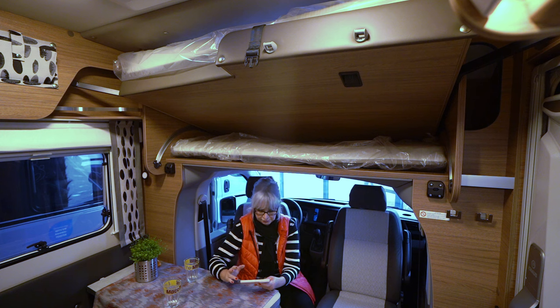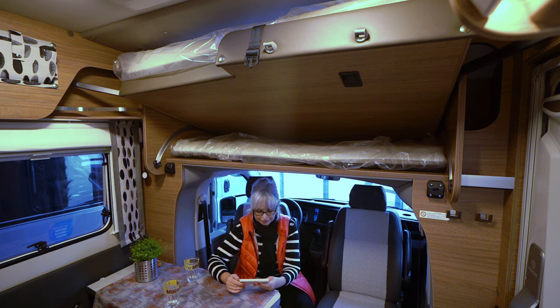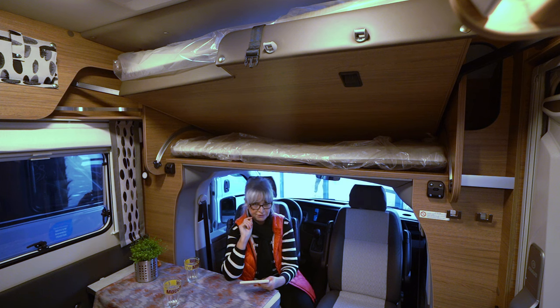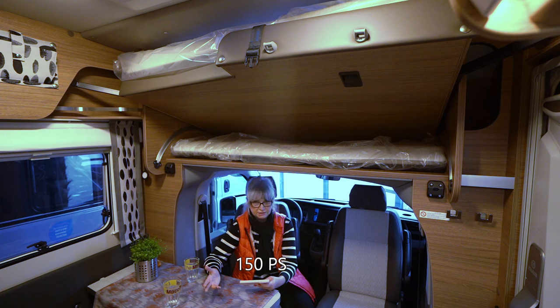Er ist wirklich speziell. Er hat ein zulässiges Gesamtgewicht von 3.500 Kilo. Die Länge dieses Autos ist 5,89 Meter, die Breite 2,16 Meter und die Höhe 2,95 Meter. Das Getriebe ist Automatik, es ist ein Bulli-Chassis, 450 PS und Schadstoffklasse Euro 6D.